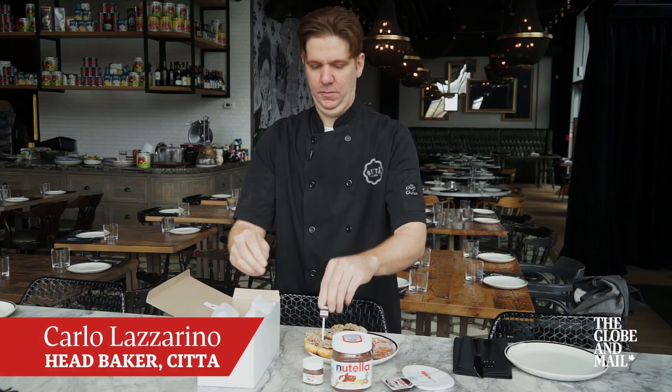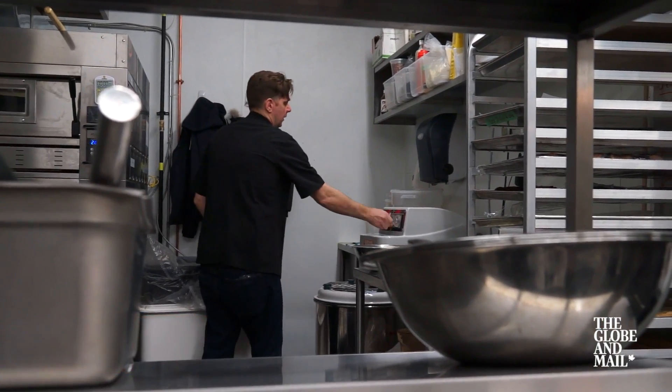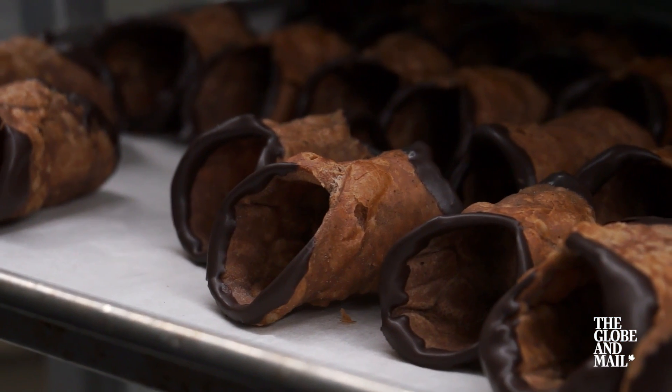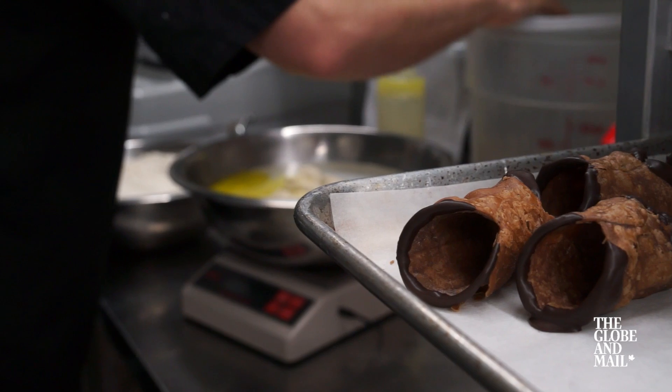My name is Carlo Lazzarino. I am the head baker for Chita Restaurants. My dessert menu is very much based on a lot of the Italian staples that most people want to eat. We try to do our own little twist on it and make sure it's really nice.